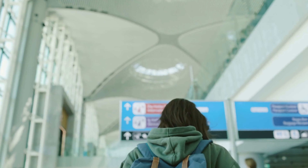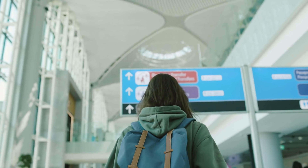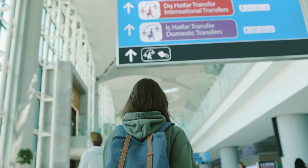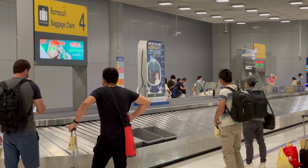By following these tips, you can be sure that you're getting the best possible deal on your flight. And, with a little bit of planning and effort, you can find cheap flights to just about anywhere.